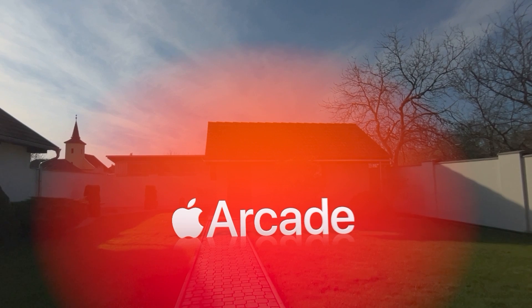Hey everyone, welcome to my new video. Today I want to show you something new. I've been playing around with Vision Pro, not just out of curiosity, but I've been working on a project, and today I want to share my experience.